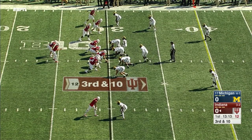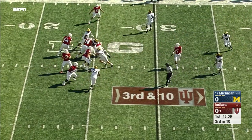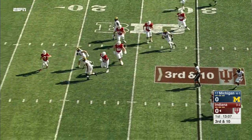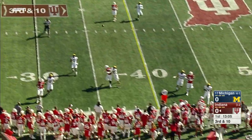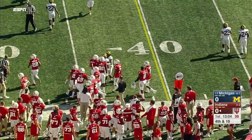Devin Bush shows blitz, now he'll back out. Only a four-man rush. Ramsey with time, now he'll extend the play and simply hurl it to the sideline. Well covered downfield by Michigan, and it'll be a punt to start the game for Indiana.